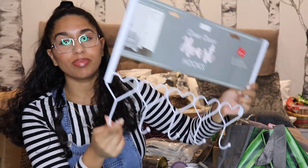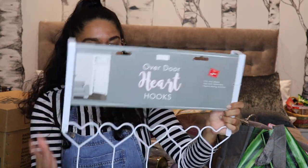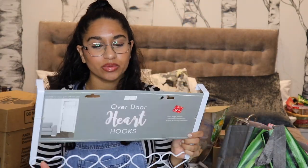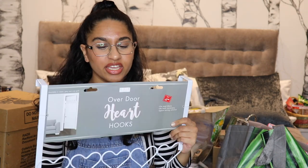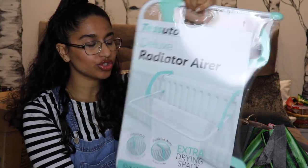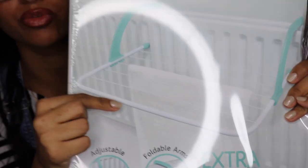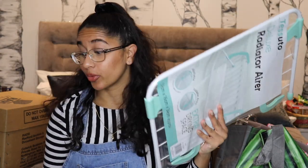The next thing I got was over-the-door hooks — little heart-shaped things for the back of my door for coats, to maximise space. They were only three pounds from town; on Amazon they were eight pounds, so I was really happy. I also got a radiator drying rack — this one comes out in a few layers, which is great. I believe it was only about four pounds.